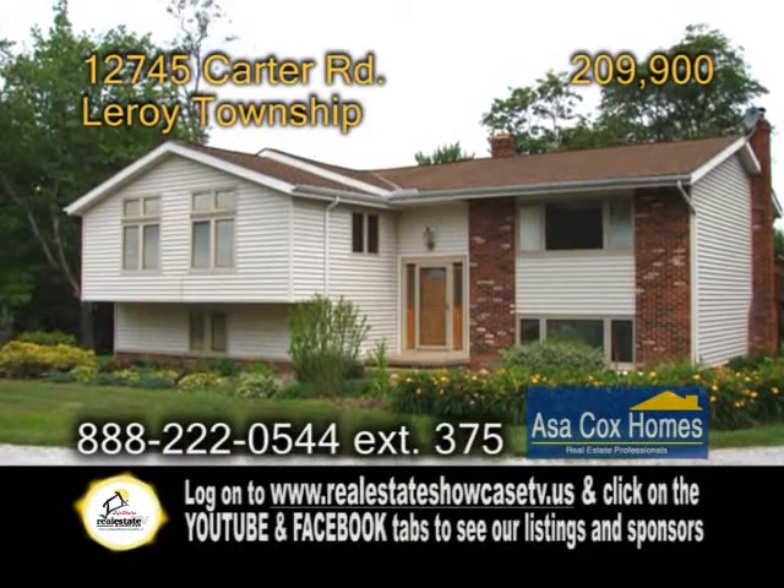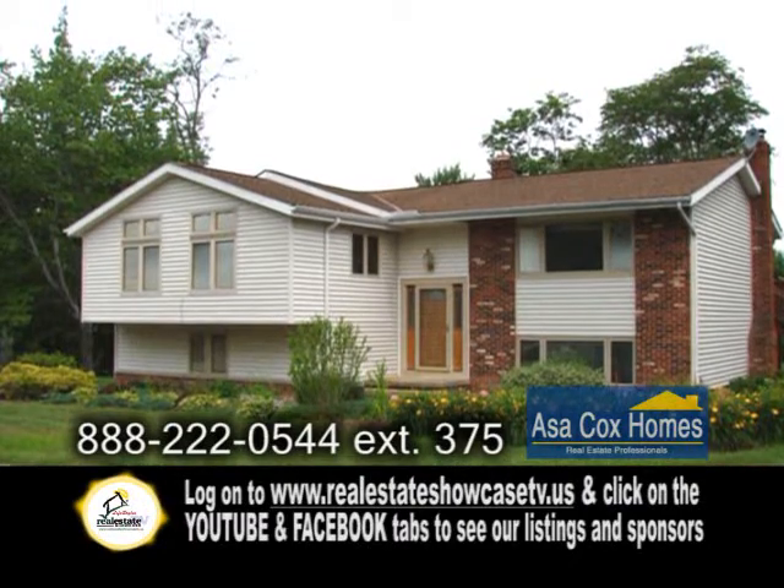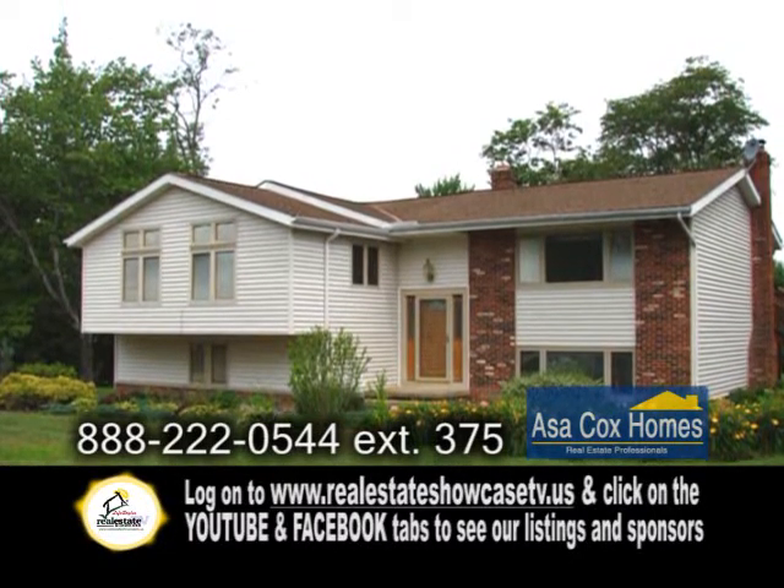A bi-level home on three plus acres in Leroy Township. This stunning home features four bedrooms and two full baths.